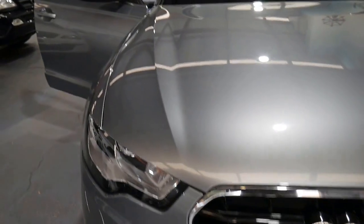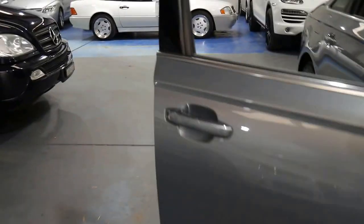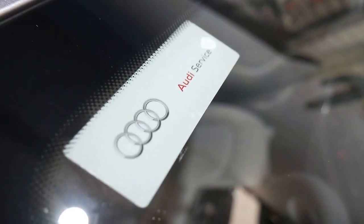They've got this online servicing program now. So instead of having all the stamps in the book, you just come up here and you see that the car has been looked after and serviced by Audi — but it's all online.